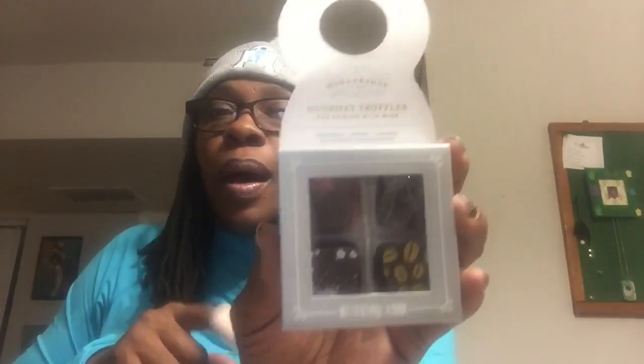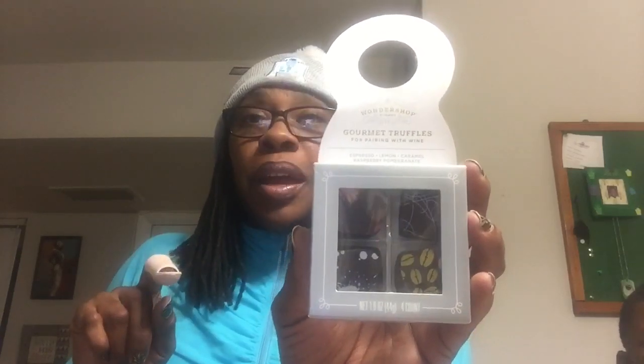These are gourmet truffles for wine pairing. It says one-to-shop gourmet truffles for pairing with wine — espresso, lemon, caramel, and raspberry pomegranate. They're four count, 0.6 ounces. Because I'm starting my birthday celebration early and I have a glass of Moscato waiting for me, once I put these boys to bed, I may try that lemon truffle with the Moscato — or maybe the raspberry pomegranate. We'll see.